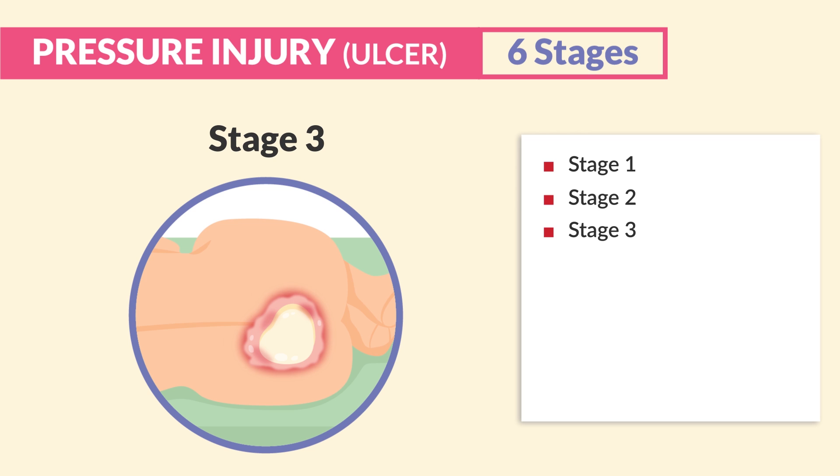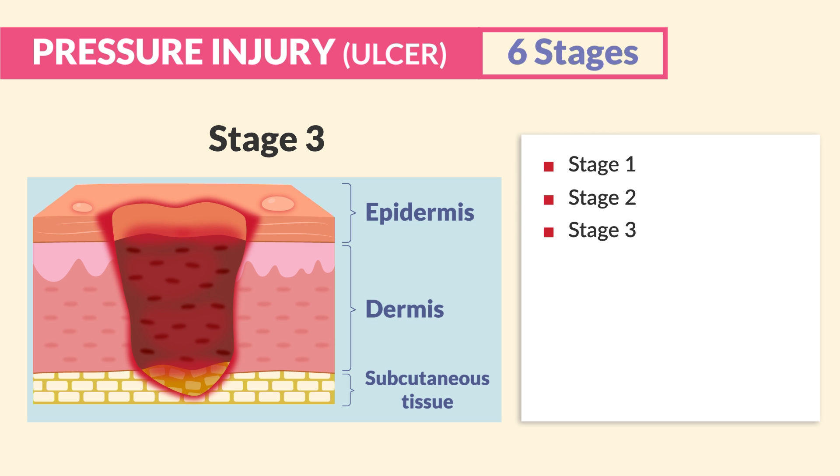For stage three, we have full thickness skin loss extending into the subcutaneous fatty tissue, which looks kind of like bubble wrap. The wound may be tunneled under the edges of the wound bed. Think three layers of skin damage for stage three.